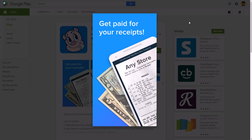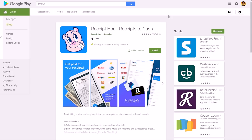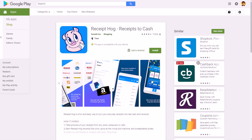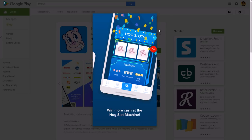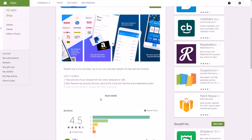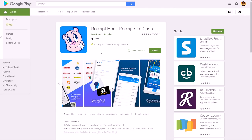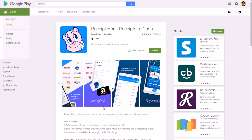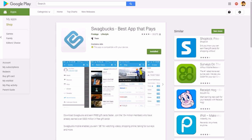Another one is Receipt Hog, which is very similar to I Bought It. Receipt Hog gives you cashback for shopping at gas stations, grocery stores, and restaurants. They also have a slots game you can play for extra rewards and points. You can cash out via PayPal or Amazon gift cards. It has a 4.5 out of 5 star rating and is available for both Apple and Android. All you do is take pictures of your receipts from any partnered store or restaurant within the app.